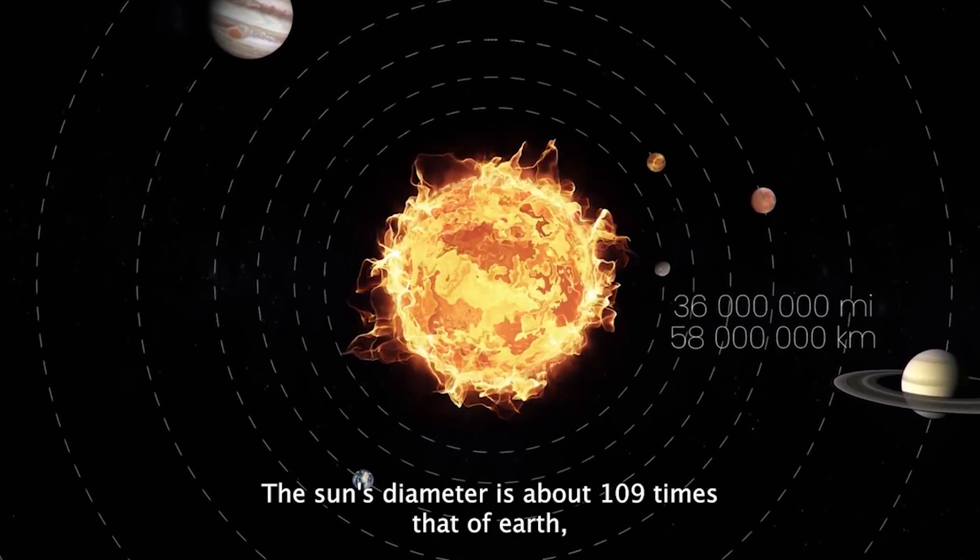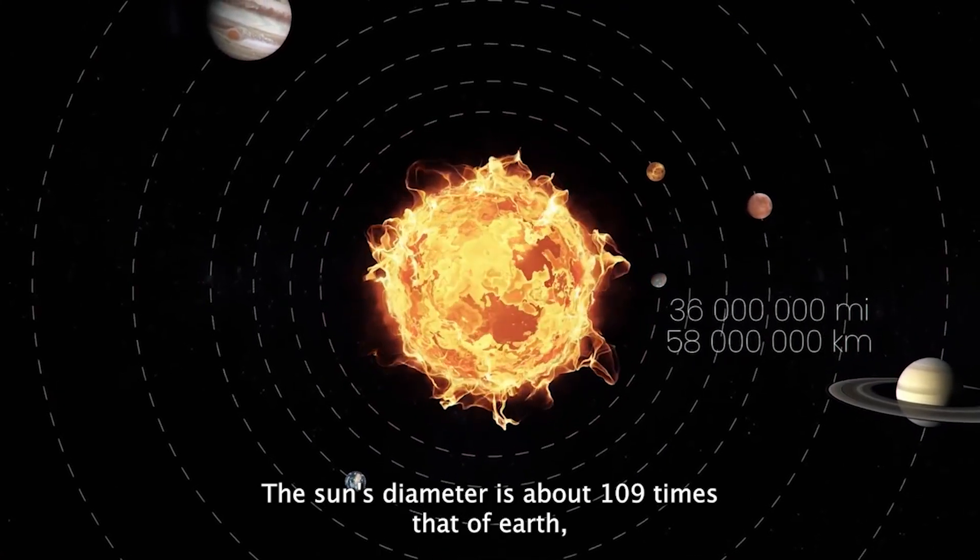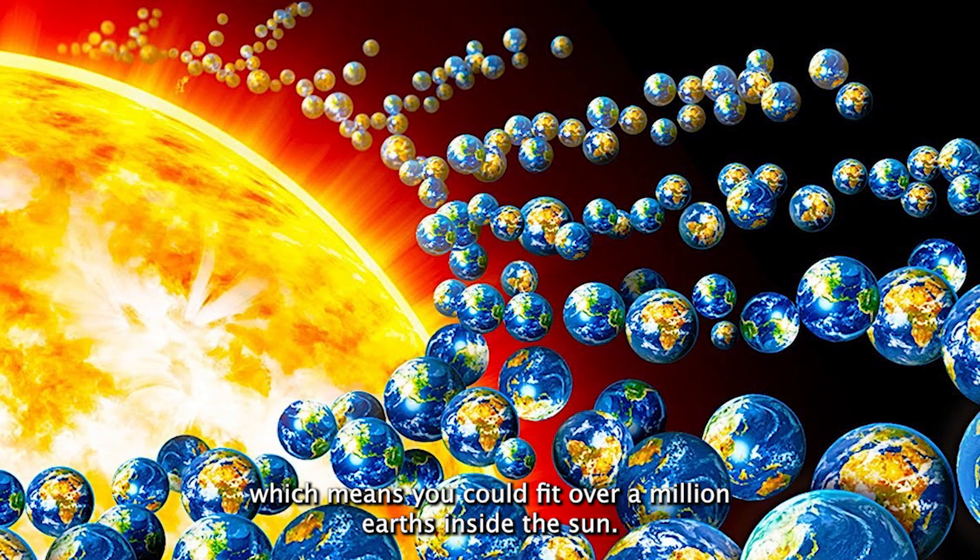The Sun's diameter is about 109 times that of Earth, which means you could fit over a million Earths inside the Sun.